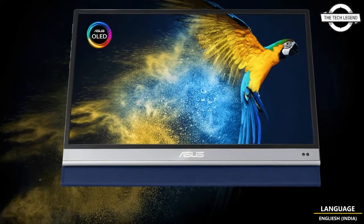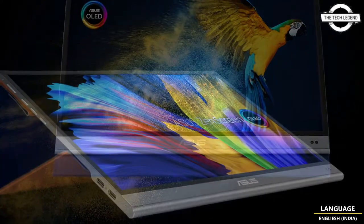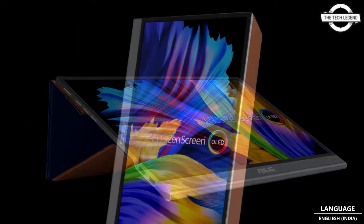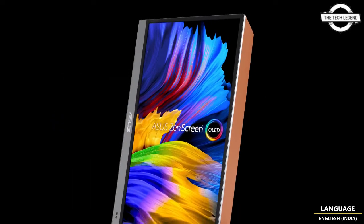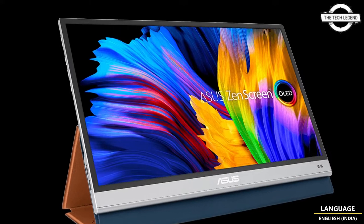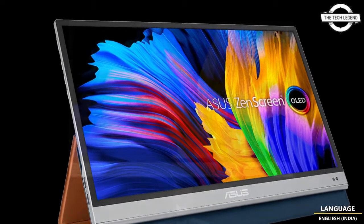Asus has introduced the ZenScreen OLED MQ16AH, a 15.6-inch portable monitor, which is a generational upgrade to the ZenScreen MB14AC, launched back in 2022. Unlike its LED IPS-based predecessor, it uses an OLED panel.